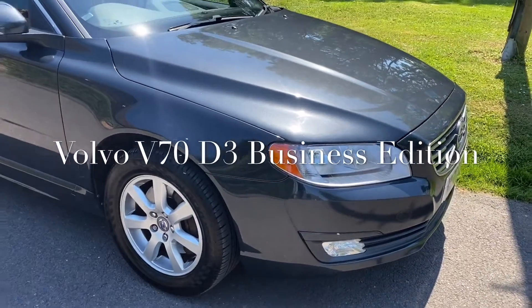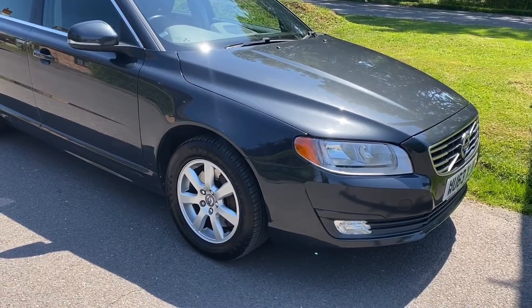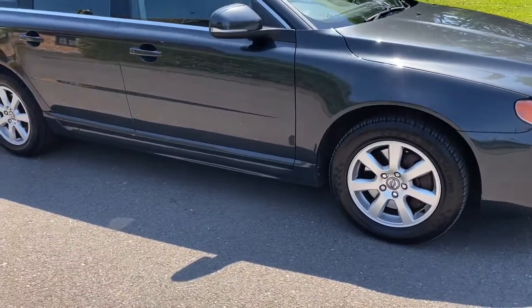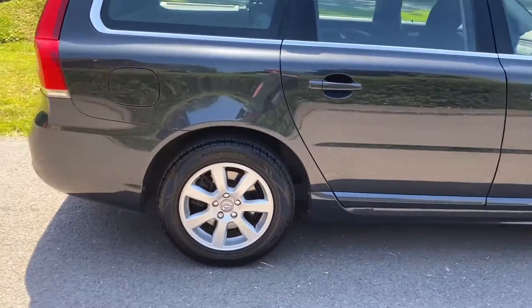Good afternoon, it's Graeme at Horton Cars here. Just very quickly showing you this wonderful Volvo V70 Business Edition — 63 plate, manual 6-speed, dark grey metallic, nice condition car.